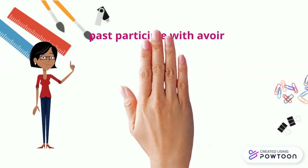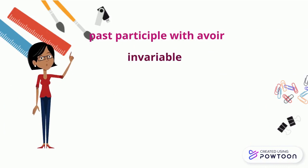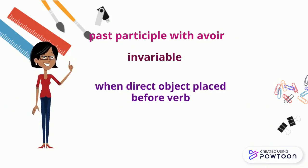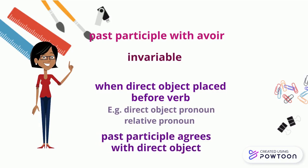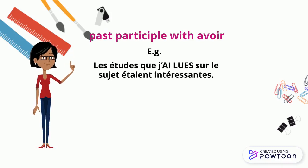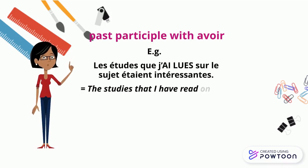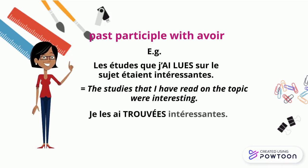Note that the past participle used with the auxiliary avoir is invariable — it doesn't change. However, when the direct object is placed before the verb, such as a direct object pronoun or a relative pronoun, the past participle agrees with the direct object. For example, 'Les études que j'ai lues sur le sujet étaient intéressantes' (The studies that I have read on this topic were interesting), or 'Je les ai trouvées intéressantes' (I have found them interesting).